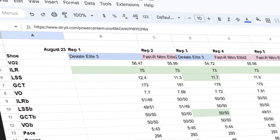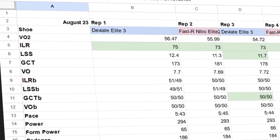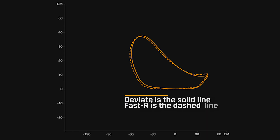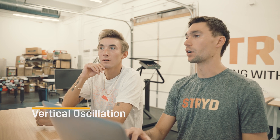This one here is impact loading rate — basically how much force you're taking through your body between the two shoes. Pretty similar. But we do see an increase in spring stiffness, which is a measure of how much energy you're getting from it — the elasticity of your muscles and how much bounce you're getting from the shoe. It's better in the DV8 Elite 3. Also your ground contact time is a little shorter, meaning you're spending less time on the ground, you're more elastic and more efficient. Vertical oscillation — the amount you're bouncing up and down rather than using that energy to move forward — is also a little better in the DV8 Elite 3.